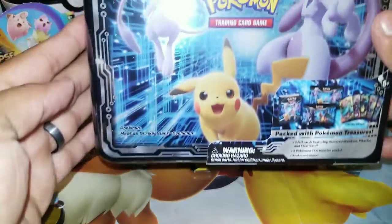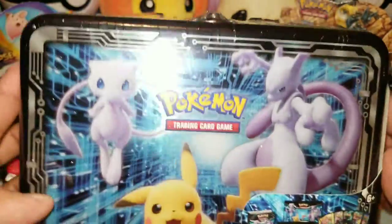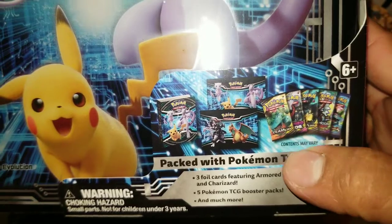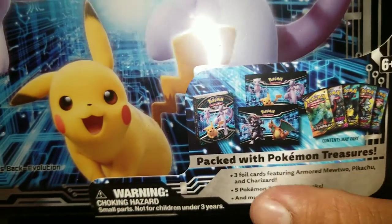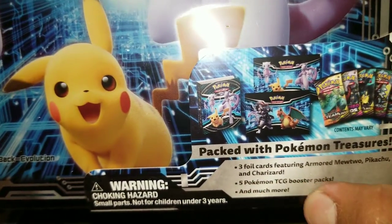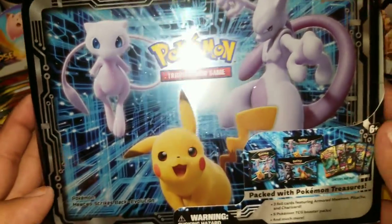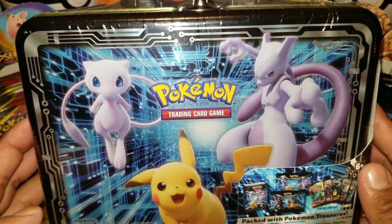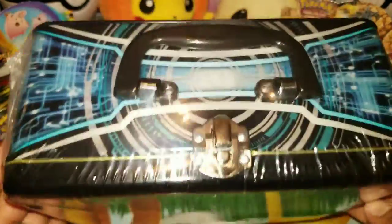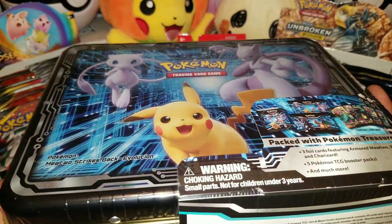Here it is — it's sort of a tin, actually a lunchbox type of thing with some things inside. It says the packs are included, but content may vary. They also have three foil cards featuring Armored Mewtwo, Pikachu, and Charizard, five Pokémon TCG Booster Packs, and much more. I'm extremely excited about this — I had never seen this before. I'm guessing it's kind of like a Pokémon Go theme because of the Armored Mewtwo that came out on Pokémon Go.